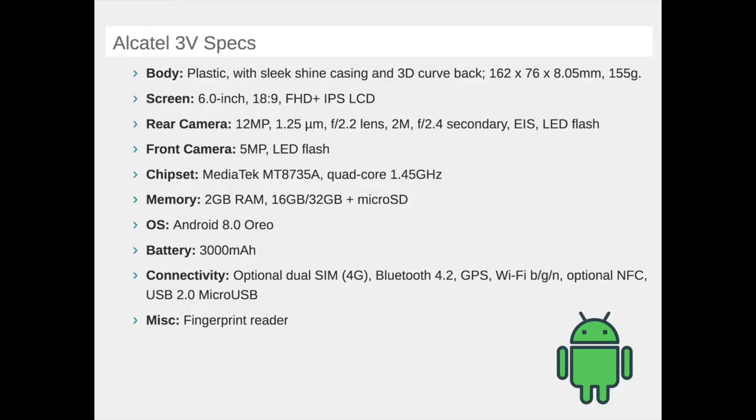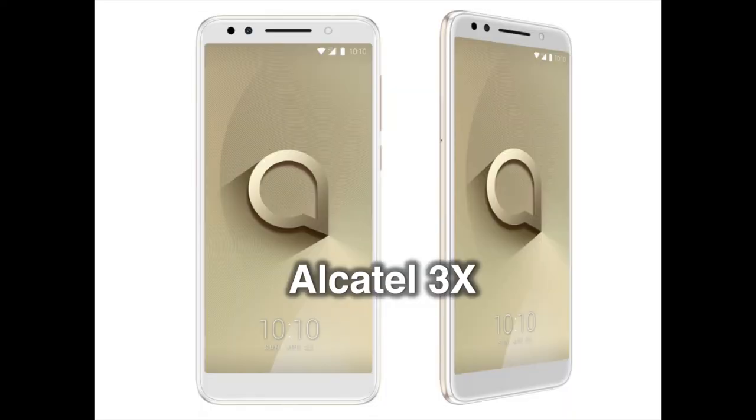On the front, we have a 5 megapixels camera that's software boosted to take 8 megapixels images, and a LED flash for selfies everywhere. Out of the box, the Alcatel 3V comes with Android 8 Oreo. The phone holds a 3000 mAh battery to keep it going throughout the day. All of this at the starting price of €189.99, around $230.